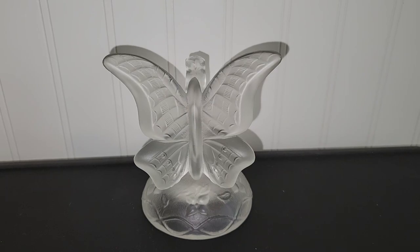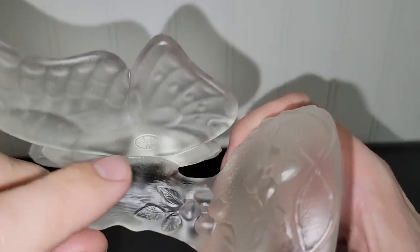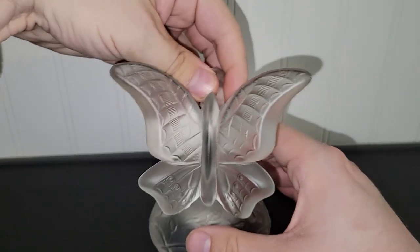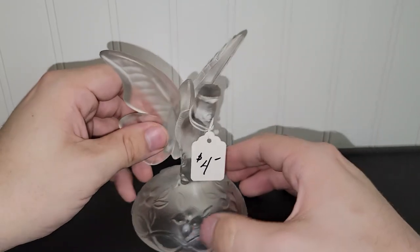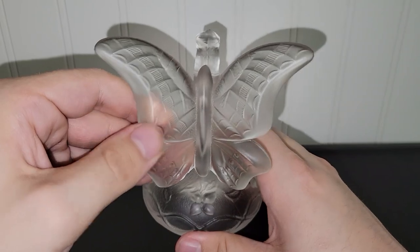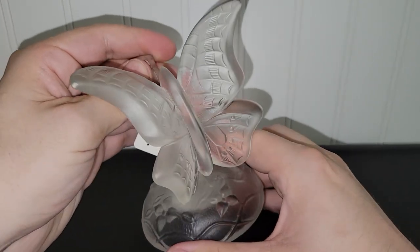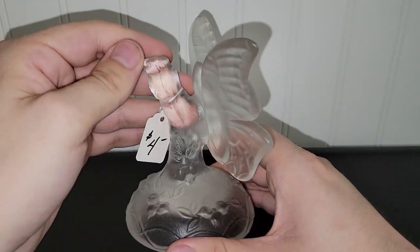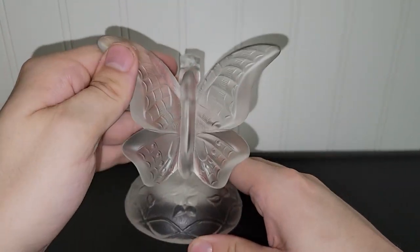The last item in this haul is this really nice frosted clear glass butterfly. I paid $4 for it. I don't think the thrift store knew it was a Fenton piece — there's the Fenton mark right there. I'll definitely be saving this for next spring. It's really nice pressed glass, great quality, no cracks, no chips, very intricate and detailed. Four dollars was a steal. If it had been blue I probably would have kept it for myself.